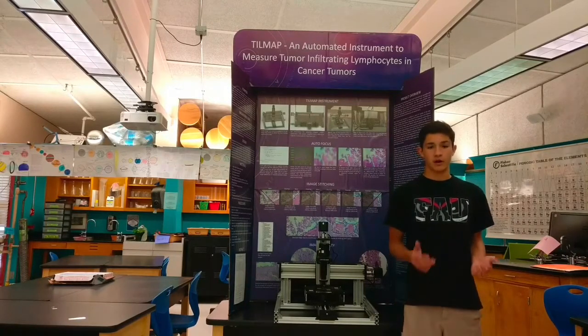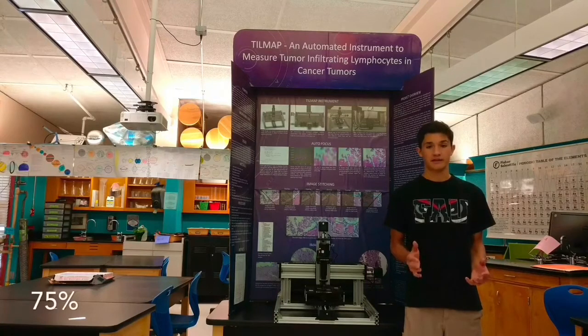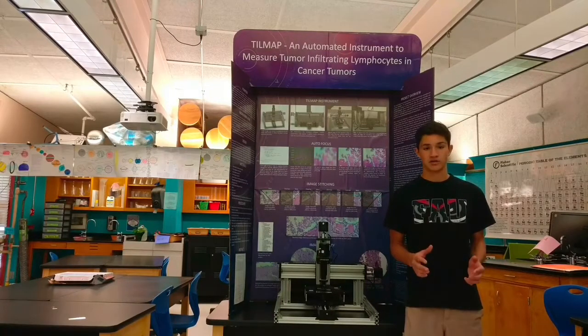A recent study showed that pathologists, when reviewing the same slides, will agree on the diagnosis only 75% of the time, which can dramatically impact treatment and outcomes.